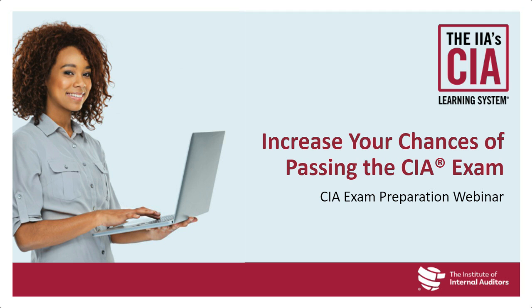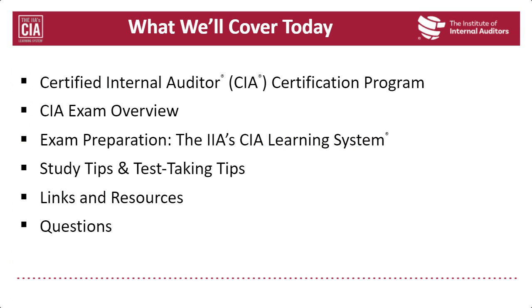I'm going to turn it over to our first presenter, Greg Van Schoik. Today we're going to cover the Certified Internal Auditor certification program and exam overview, how to prepare using the CIA learning system, study tips and test-taking strategies, and links and resources. We'll finish with questions.